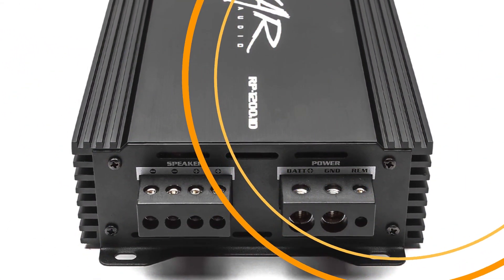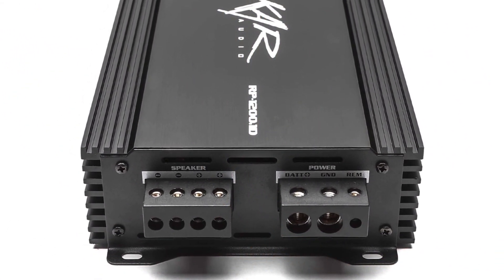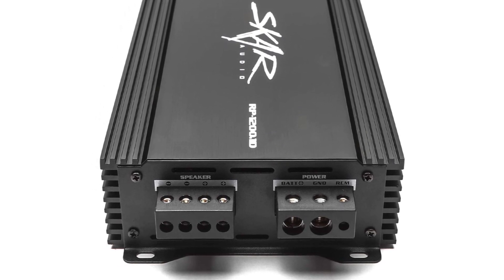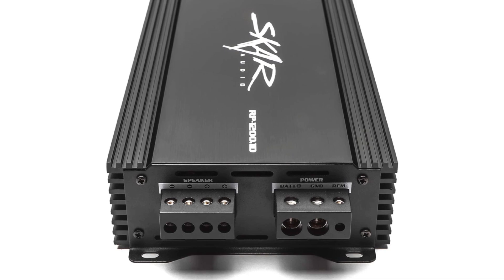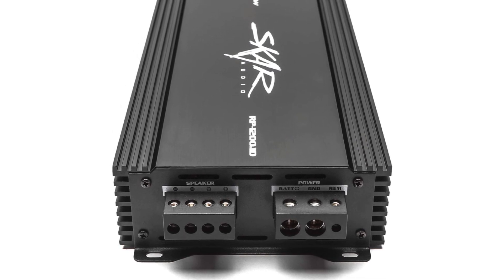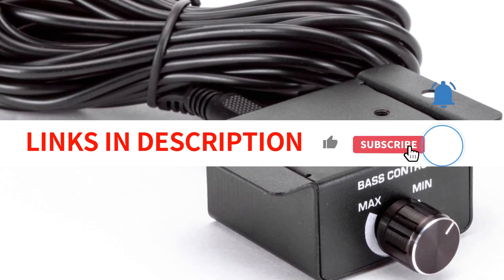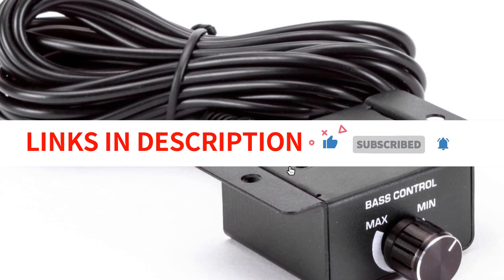The highly efficient heatsink design enhances the reliability and performance of this amplifier. It is stable at 1 ohm and includes a remote subwoofer level control for ease of use. Overall, the SCAR Audio RP12 100.1D Monoblock Class D MOSFET Amplifier is a great addition to any audio system.